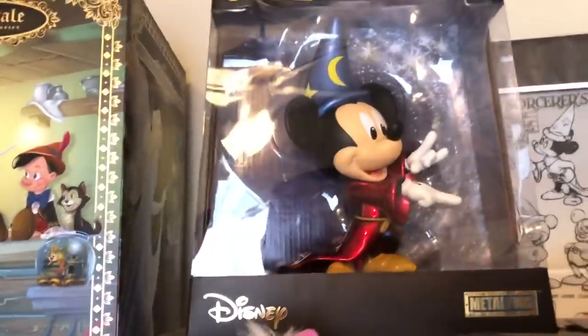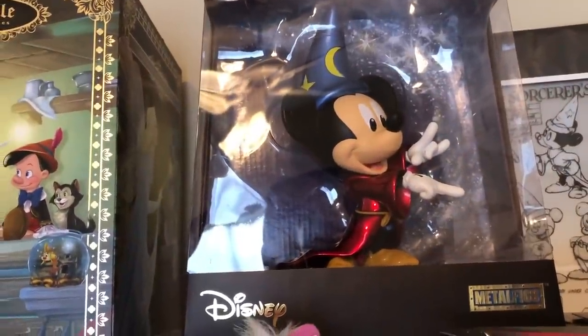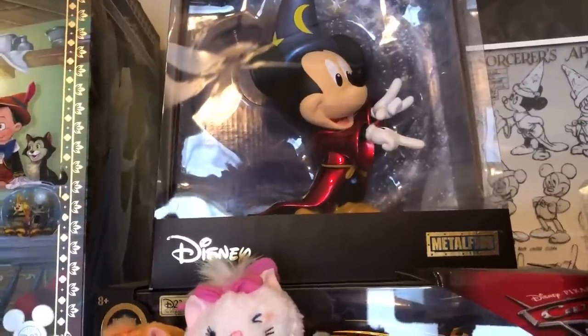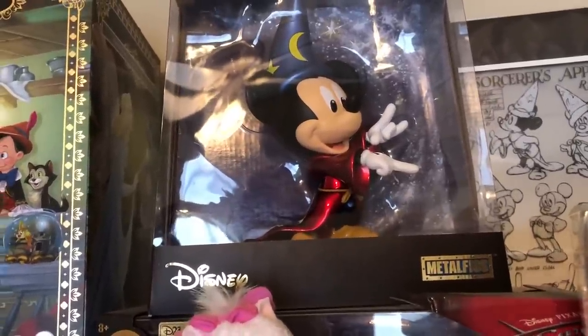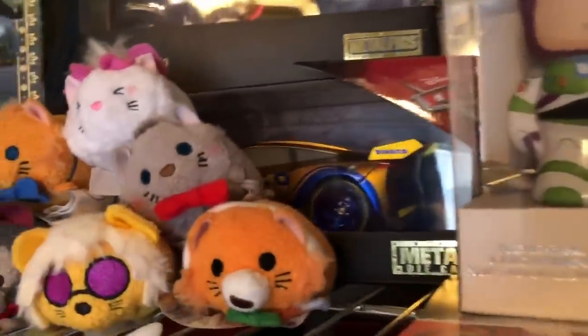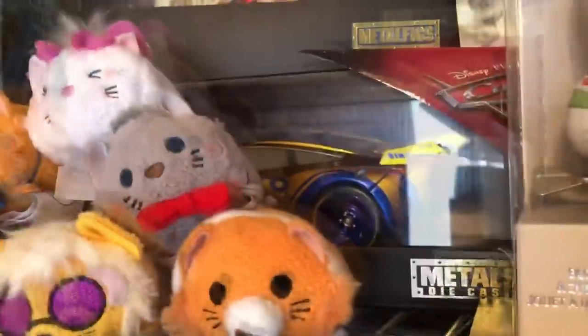The hat on the Sorcerer Mickey has yellow on it, but you could have gotten one at Target with white instead of yellow on the moon and stars. We also have the D23 crew — a D23 exclusive by Jada.